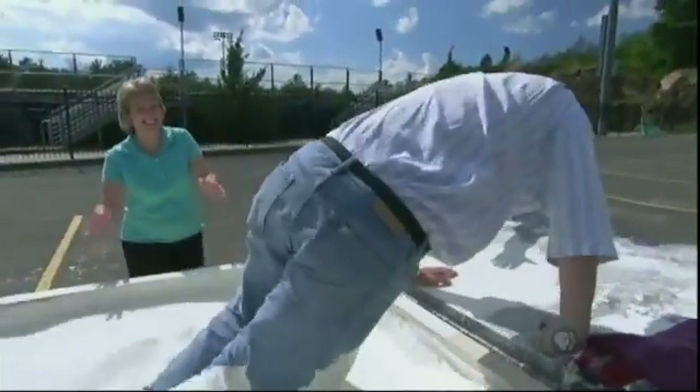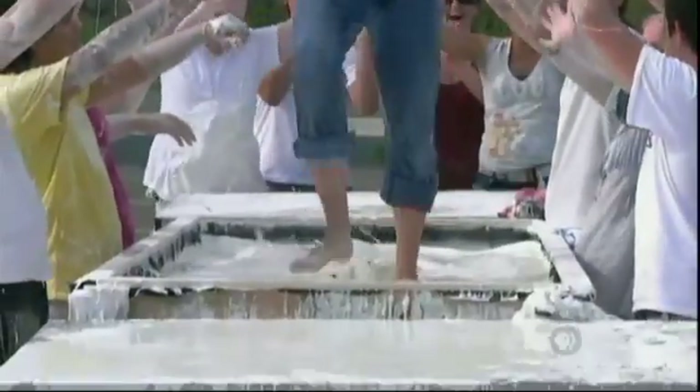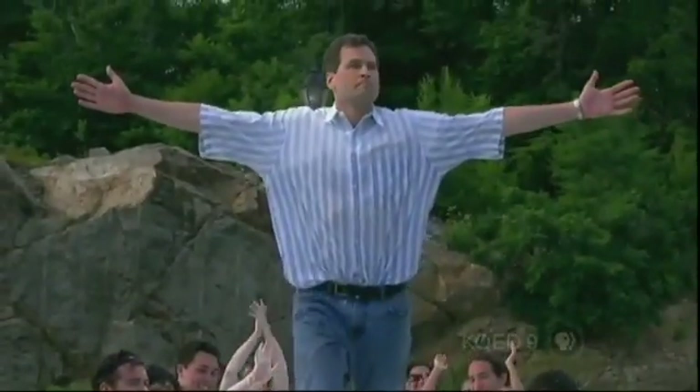Oobleck's a lot of fun — be sure to fill your neighbor's pool with it. But non-Newtonian fluids designed into the right system can save your life.